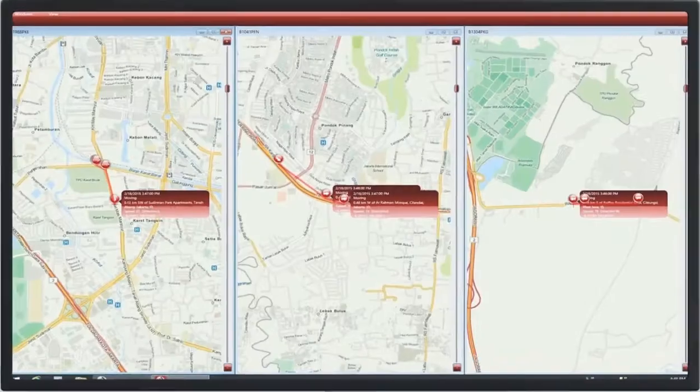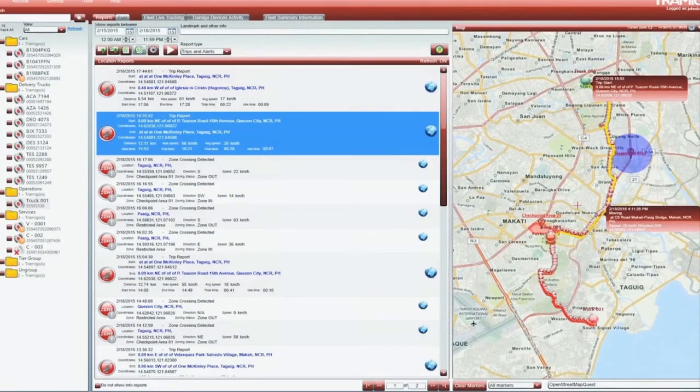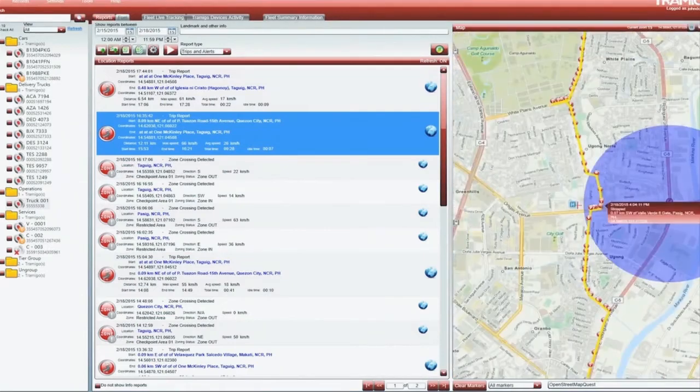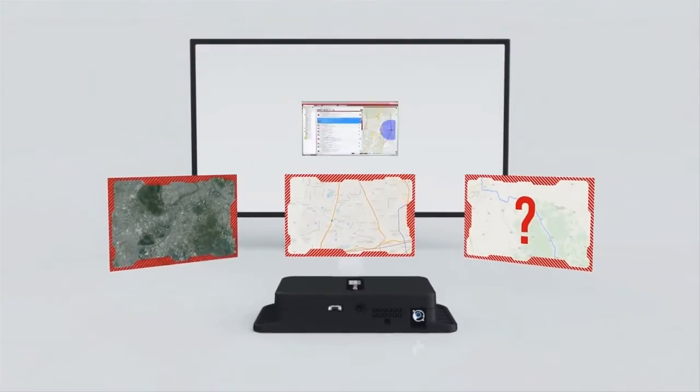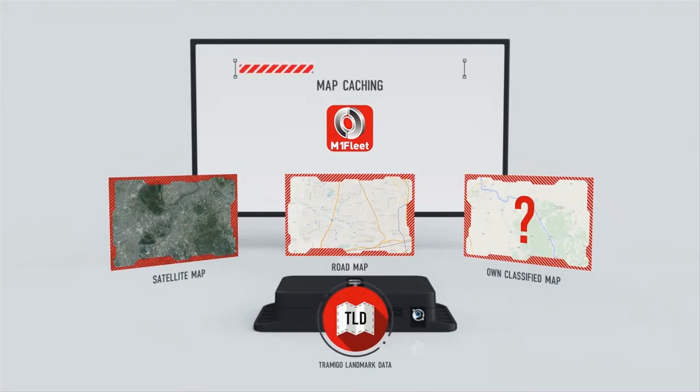With live tracking, it is possible to get real-time status information of your fleet such as speed, direction and location based on Tramego's unique TLD landmarks. Users can choose to view maps, satellite pictures or both on different map providers. These can be used seamlessly together with Tramego's own landmarks and can be cached so that the maps can always be accessed quickly and even without internet.